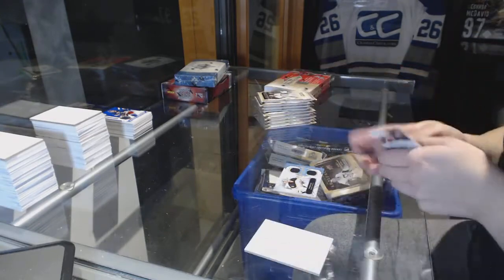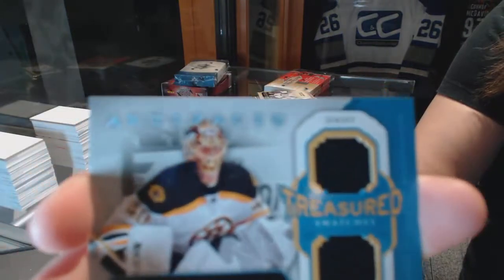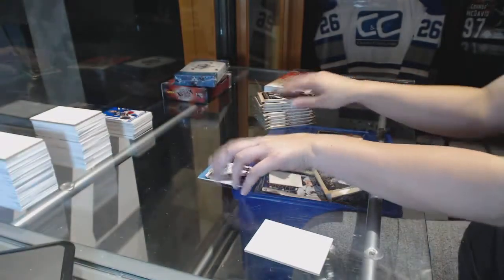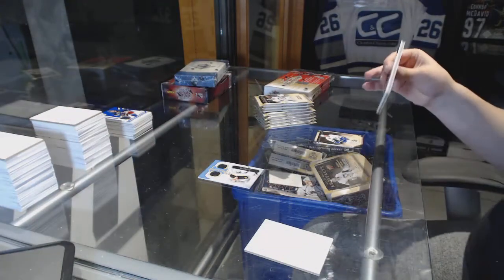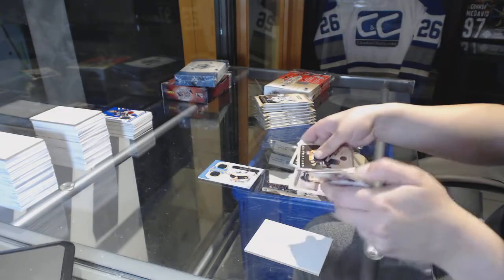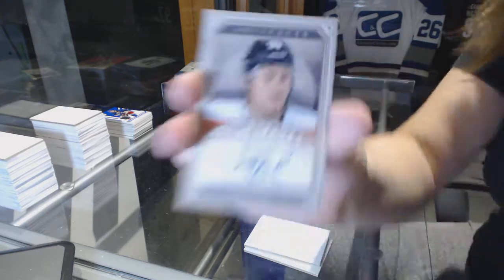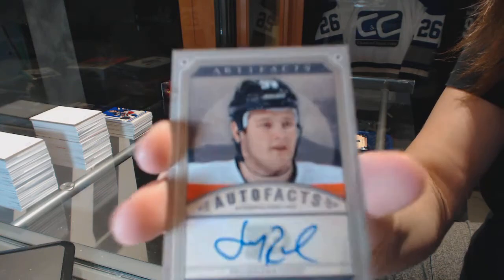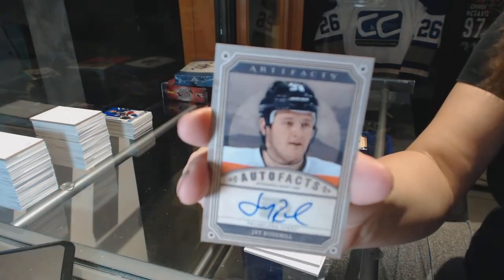We've got for the Boston Bruins a Treasured Swatches dual jersey — Tuukka Rask. We've got for the Philadelphia Flyers an autograph of Jay Rosehill. Jay Rosehill for the Flyers.